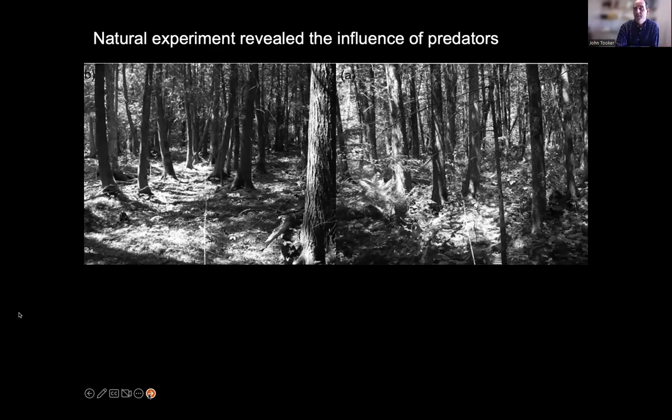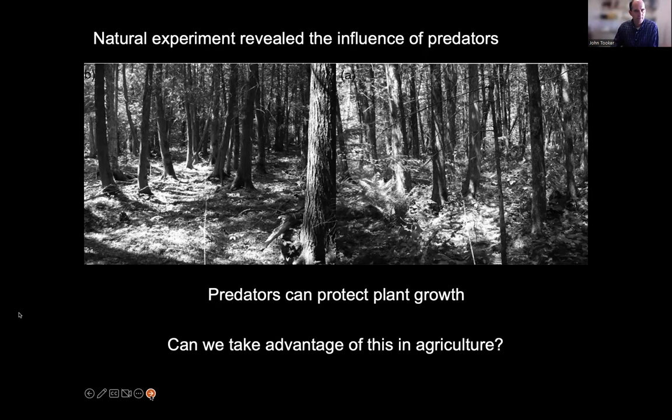When it comes to plant health, herbivores that are afraid are great — we don't want as many around. In areas where predators haven't been around long, you see very little regrowth, branches browsed off low on trees. In areas where wolves have been present for eight to ten years, the deer are skittish, they don't browse freely, and the forest comes back more healthily. This natural experiment shows that predators can protect plant growth.